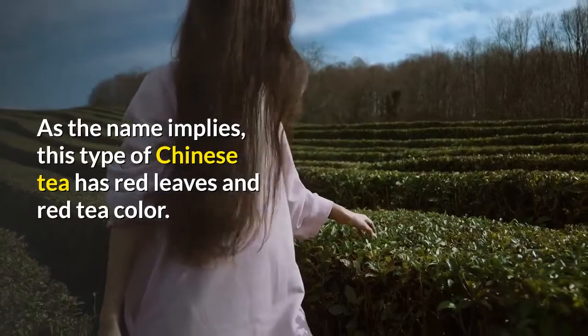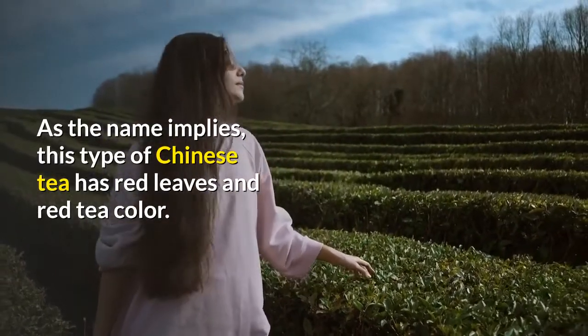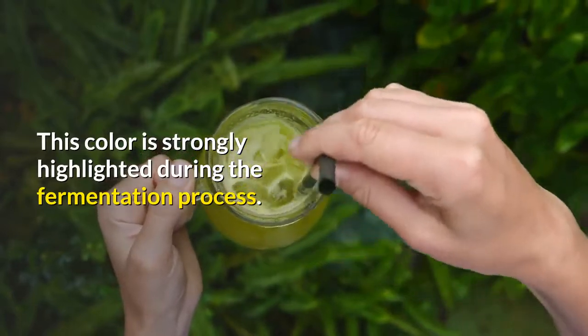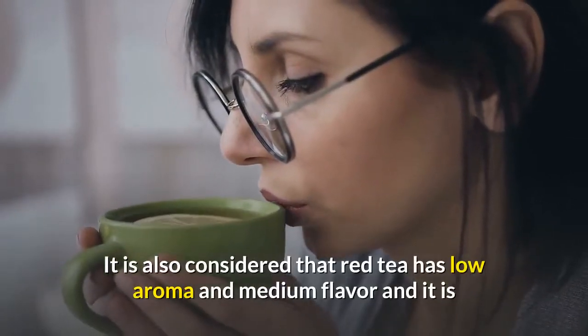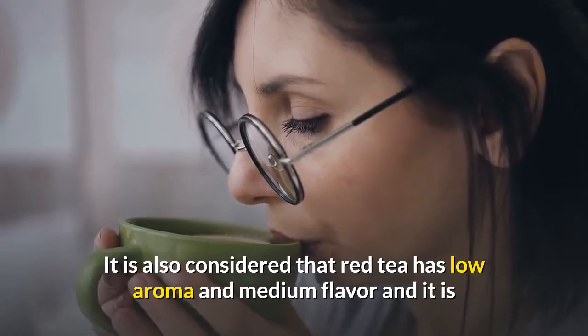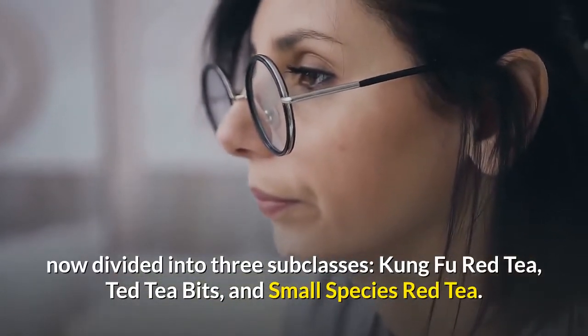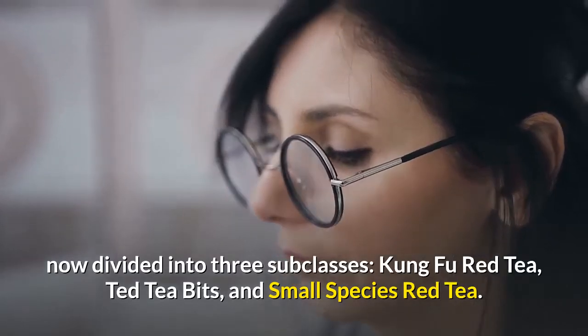Red tea. As the name implies, this type of Chinese tea has red leaves and red tea color. This color is strongly highlighted during the fermentation process. Red tea is considered to have low aroma and medium flavor, and it is now divided into three subclasses: kung fu red tea, red tea bits, and small species red tea.